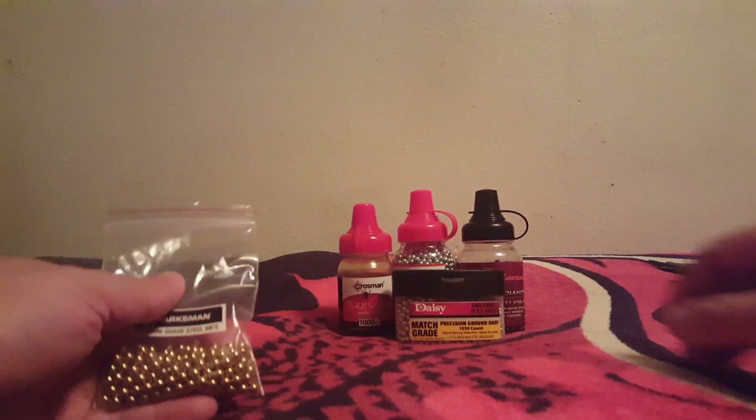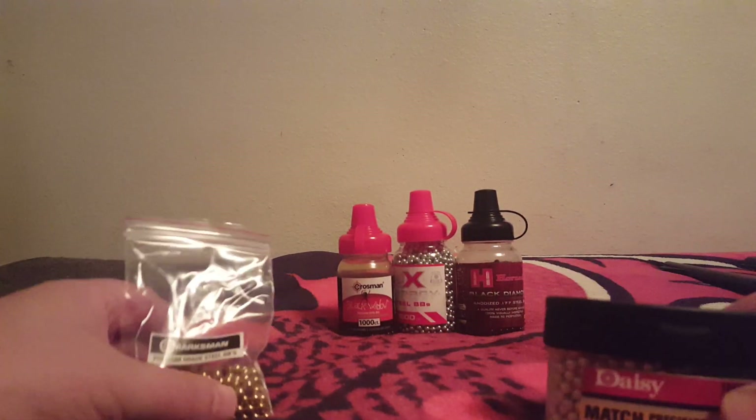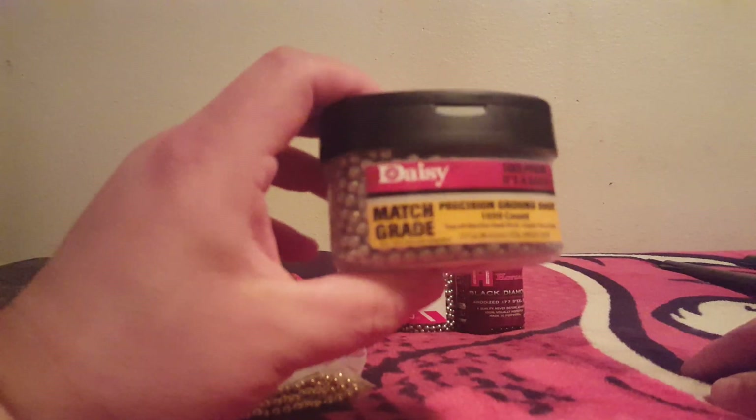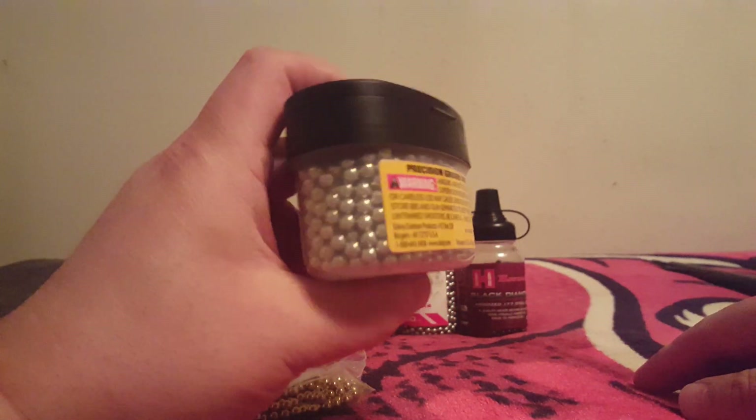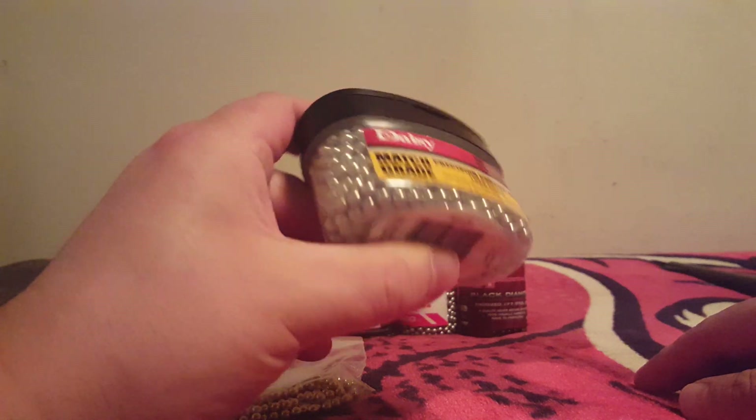Today we're going to cover the Elite BBs. The two I most want to focus on are the Marksmans and the Avanti. We have some more in the back. These are Daisy, and I just finally got hold of some of these — they can be kind of tough to get hold of.